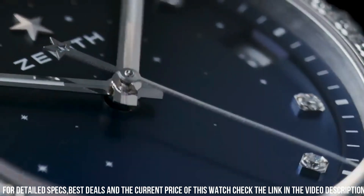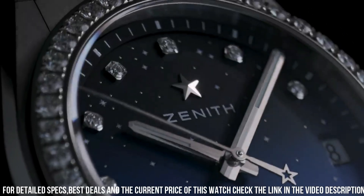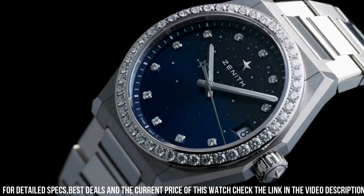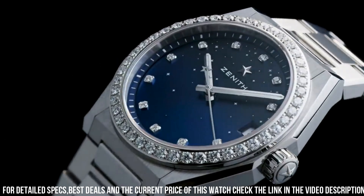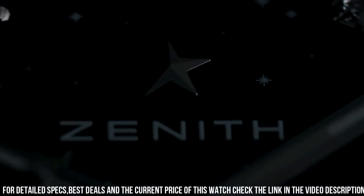Dial color: midnight blue. Bezel material: stainless steel set with diamonds. Calendar: date. Special features: elite movement. Frequency: 28,800 VPH, 4 hertz. Movement: Zenith Automatic Self-Wind.